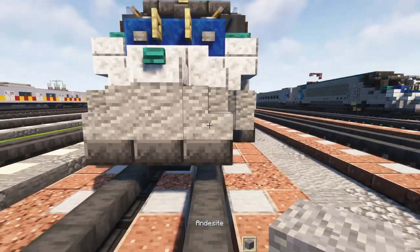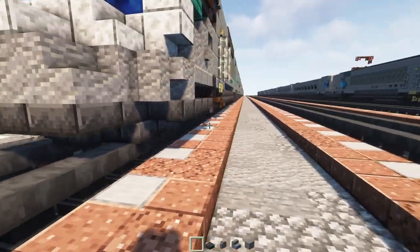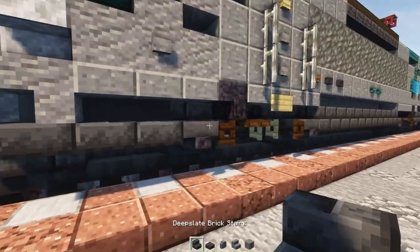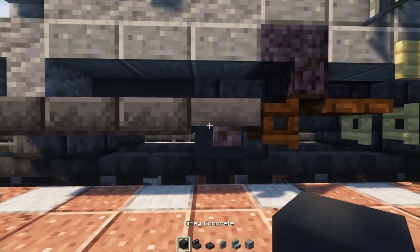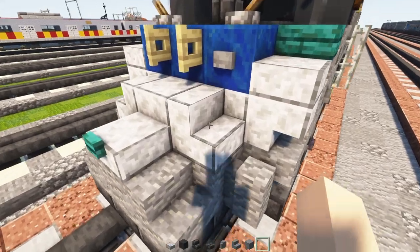We're going to take out an andesite block, andesite stairs, wall, deepslate brick slab and stairs, gray concrete, polished diorite slab and stairs.